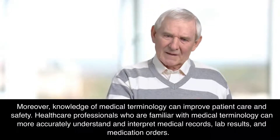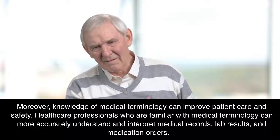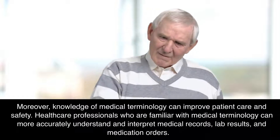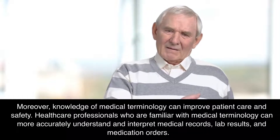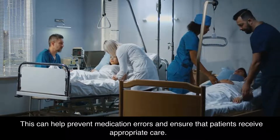Moreover, knowledge of medical terminology can improve patient care and safety. Health care professionals who are familiar with medical terminology can more accurately understand and interpret medical records, lab results, and medication orders. This can help prevent medication errors and ensure that patients receive appropriate care.